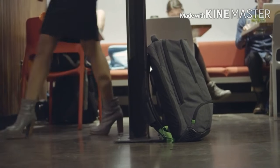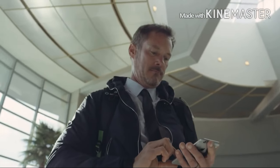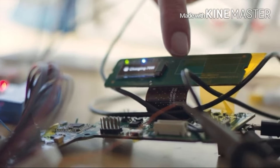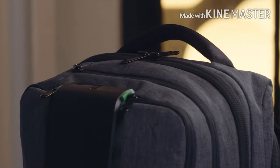Have you ever forgotten your backpack at a coffee shop? The Ample Smart Backpack can alert you if you do. We built a mobile app that monitors battery levels, connected devices, and smart sensors in the bag. Or you can use the OLED display and touch sensor to monitor the vitals inside of the bag without ever opening a zipper.